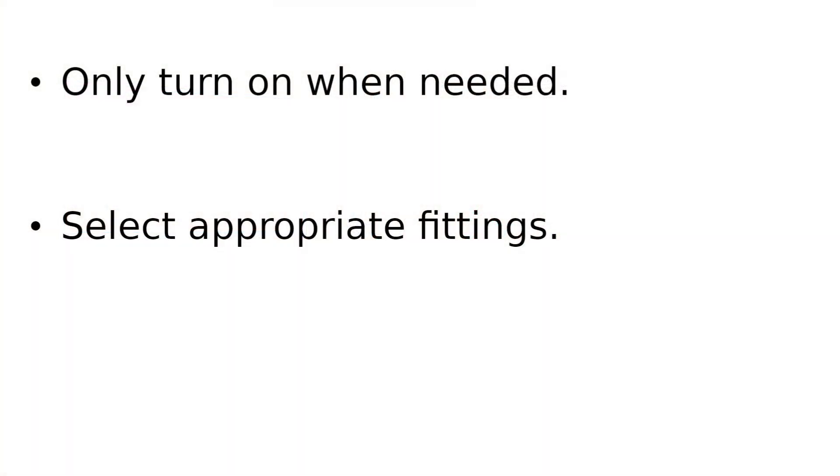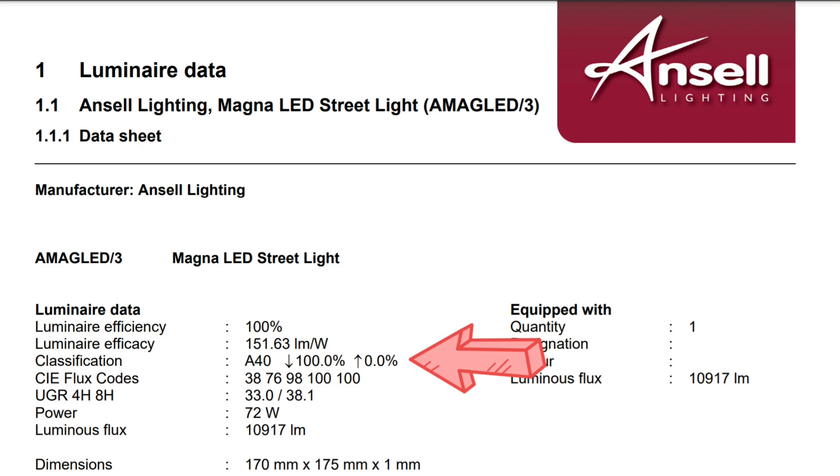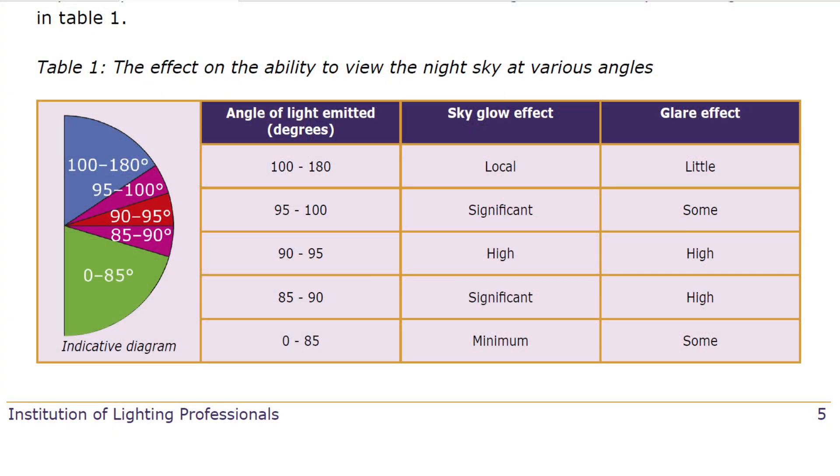Another way to reduce your contribution is by carefully selecting the fitting you install — make sure it has a low upward light output. You can see from the data sheet for the Ansell Magna LED that it has 100% downward light and 0% upward light. Interestingly, the ILP in their document 'The Reduction of Obtrusive Light' points out that from a sky glow point of view, the most polluting angles for light to leave a fitting are from 85 to 100 degrees from vertical.